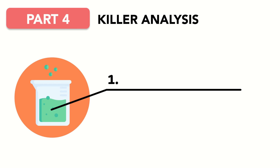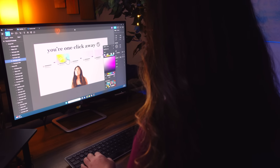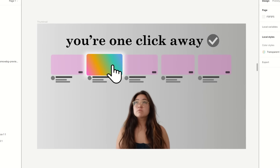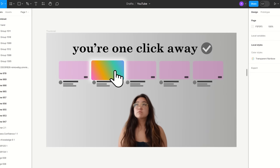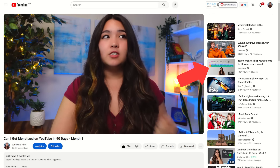The first test top YouTubers run on their thumbnails is the clarity test. When we make our thumbnails, they're usually taking up our entire screen on Photoshop, Canva, or Figma. They look brilliant, bold and beautiful — a masterpiece. But your viewers don't see your thumbnail on Photoshop; they see it on YouTube. And thumbnails can look very different in full screen than when they're teeny tiny on a suggested panel.